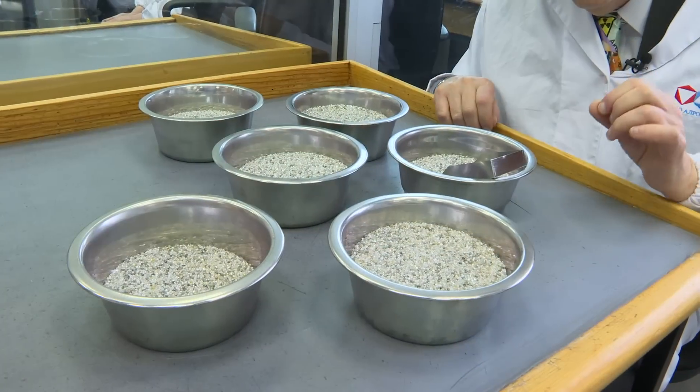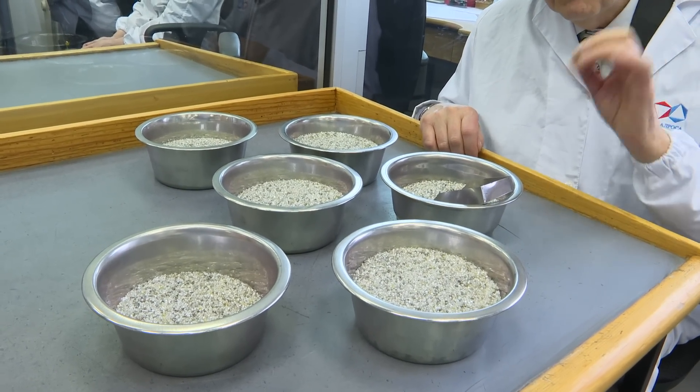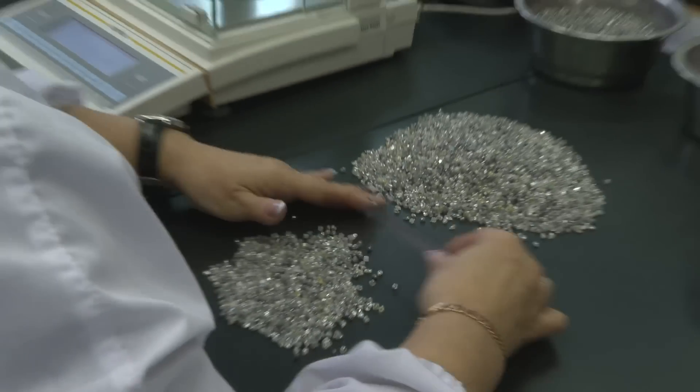And out of the rock, they filter off these special diamonds. What's interesting here is that you can see different colors — some of the grains look a bit yellow, some look really clear, one or two are gray. So it's like my hair.